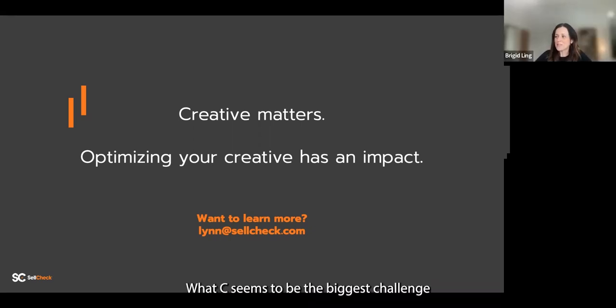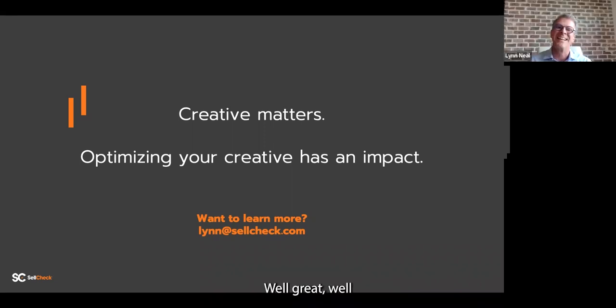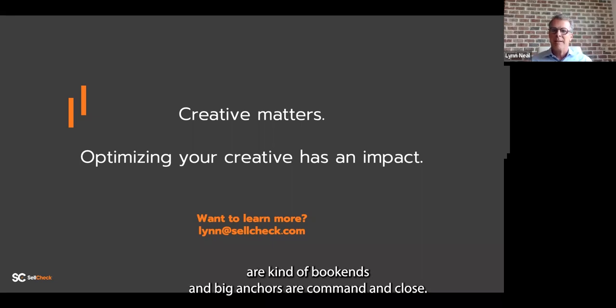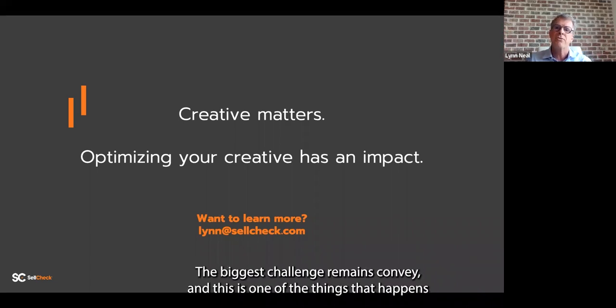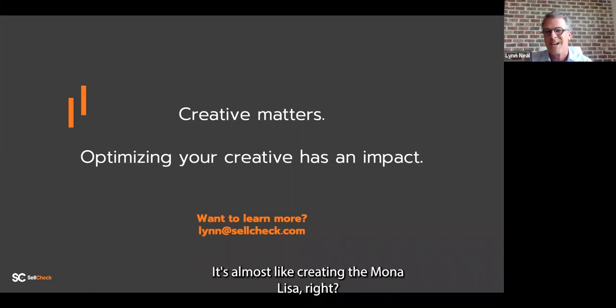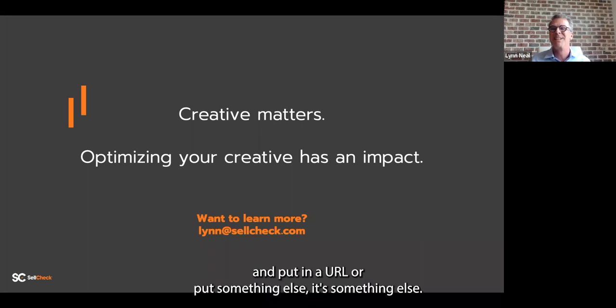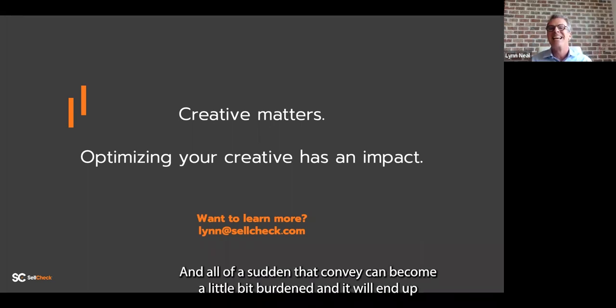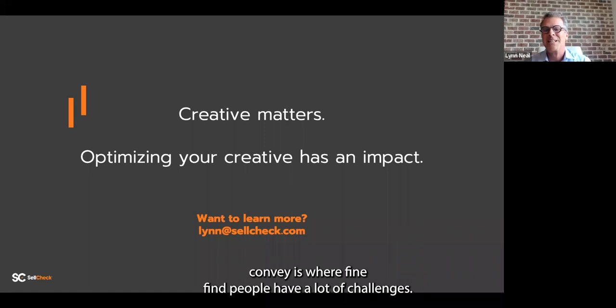What C seems to be the biggest challenge for the marketers you work with? I'd say command and close are the key bookend anchors — those have to be there. But the biggest challenge remains convey. In a lot of organizations, it's almost like creating the Mona Lisa — people go around saying 'this is great, we love it, now can we add our URL and put in something else,' and all of a sudden convey becomes a little burdened, which ends up lowering close in particular. Command and close are vitally important, but convey is where we find people have the most challenge.